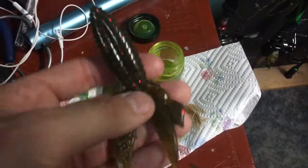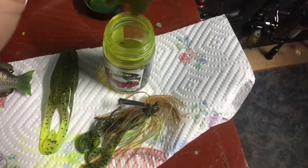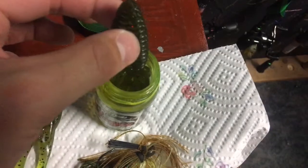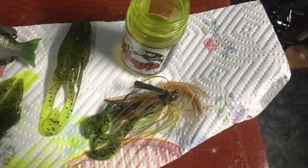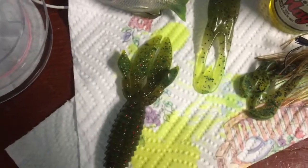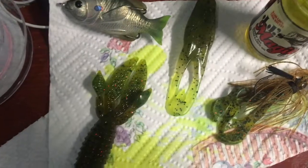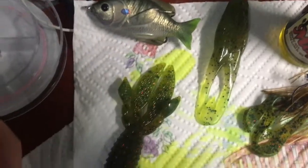I'll show you real quick how to dip a bait. Here's a little creature bait — green pumpkin red flake. Just take it, dip the tips in the JJ's Magic, hold it for a couple seconds, pull it out, and set it down. You can kind of see the chartreuse on there, but when you get it in the water it really pops. You don't need much — just do the tips. Same with jig trailers: just a little chartreuse on the end.